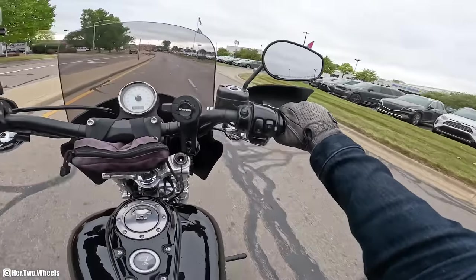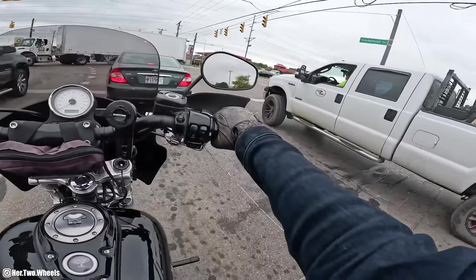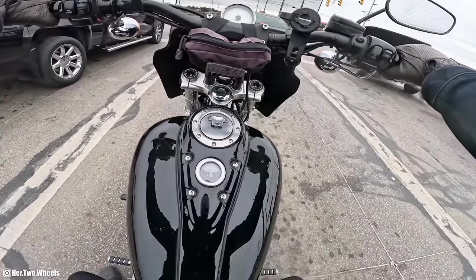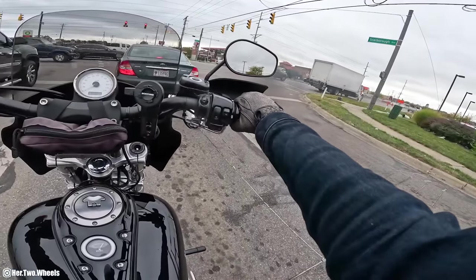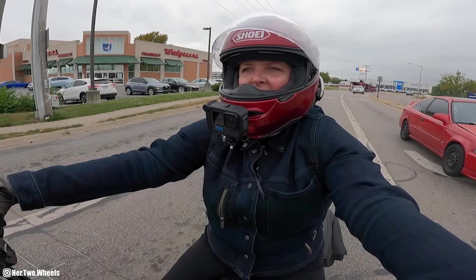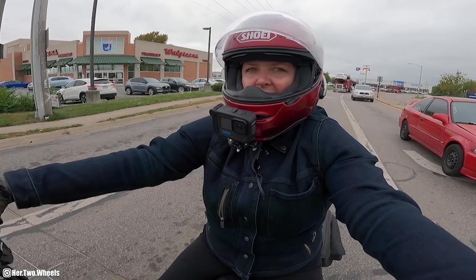Handlebars are still getting the hell vibrated out of them. That notching in the steering is definitely gone, so it feels a lot more comfortable coming up to a slow stop. It feels a lot lower — I even feel it in my seat. Like I feel like I'm sitting back, leaning back in my seat a little bit more.